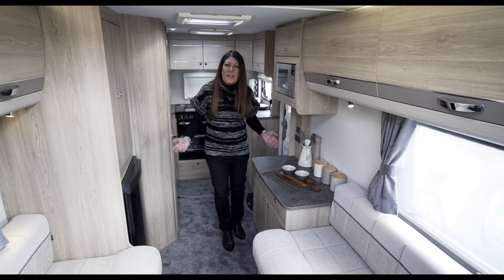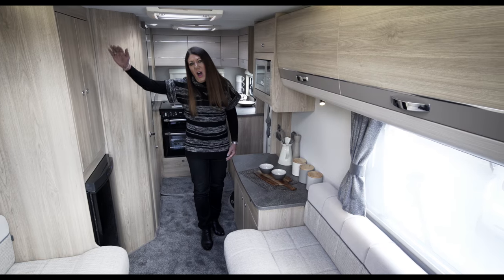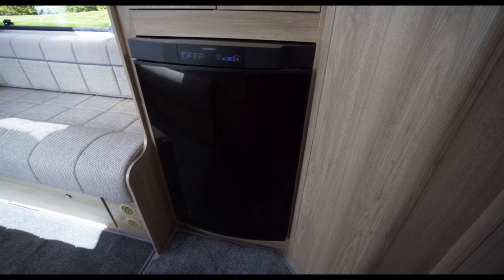In addition to all of this, amidships there's a large dresser, and opposite, a half-height wardrobe plus a full-sized fridge-freezer.